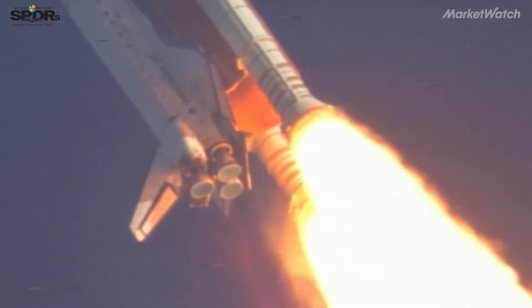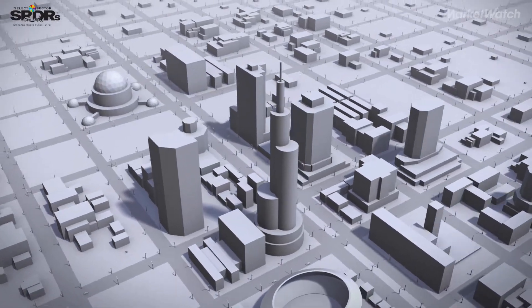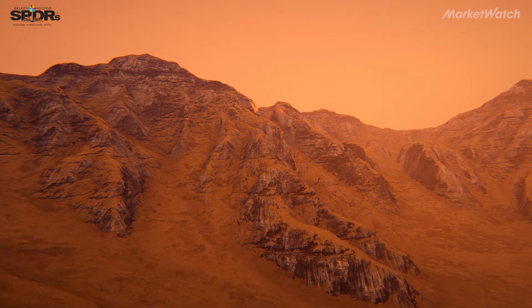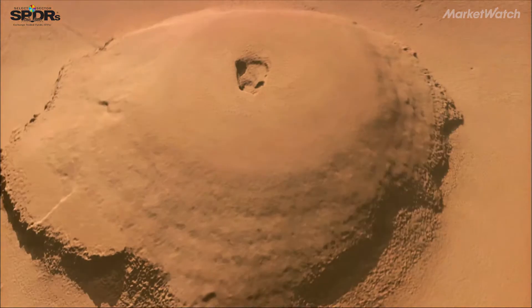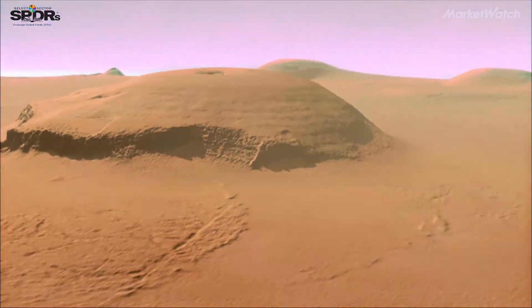The first mission would have a habitat that we transport from the Earth, but long term we would want to actually 3D print habitat structures on the surface of Mars. It may in fact be easier to build habitats in lava tubes or caves that exist on Mars and be able to do inflatable habitats.